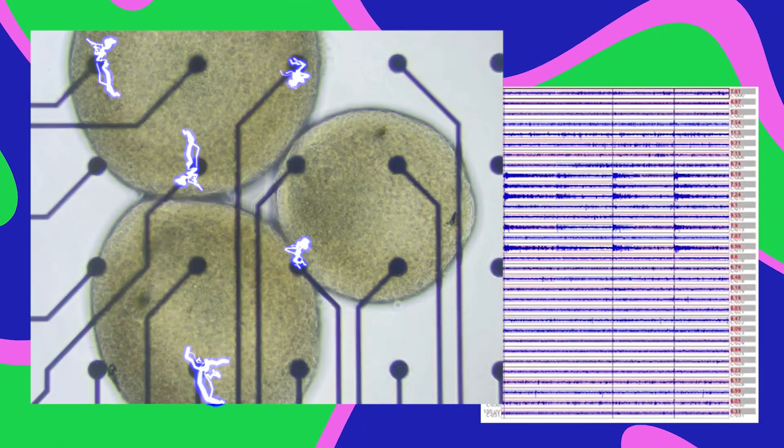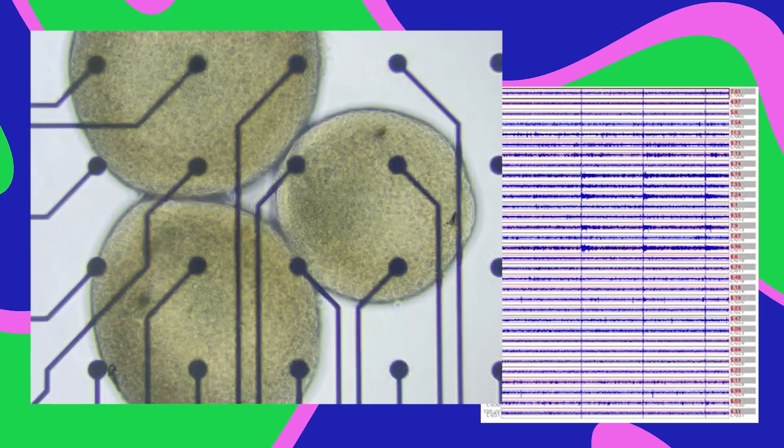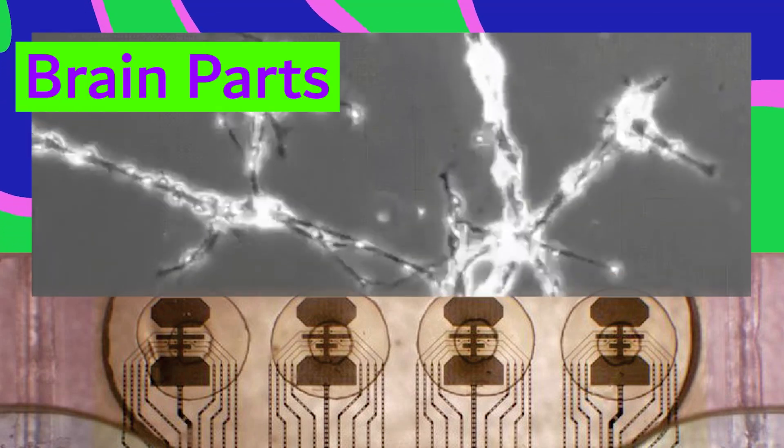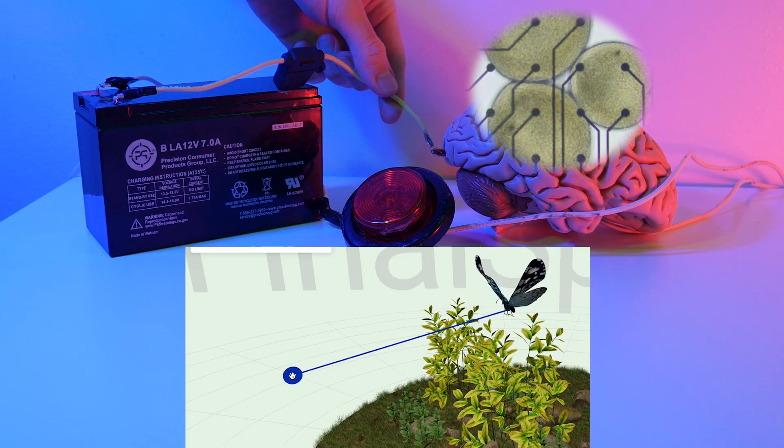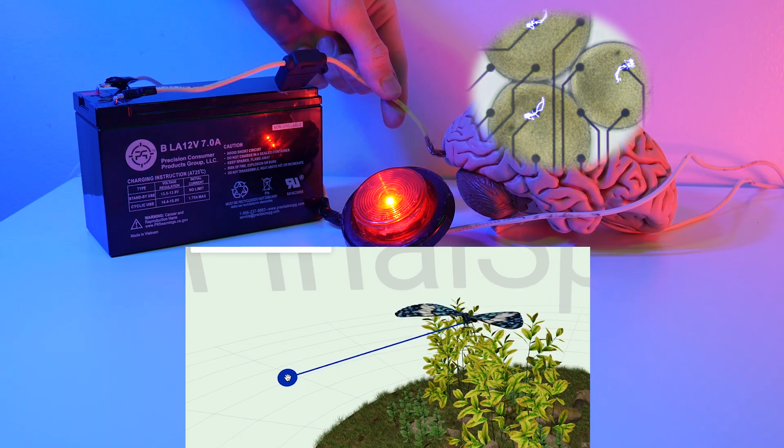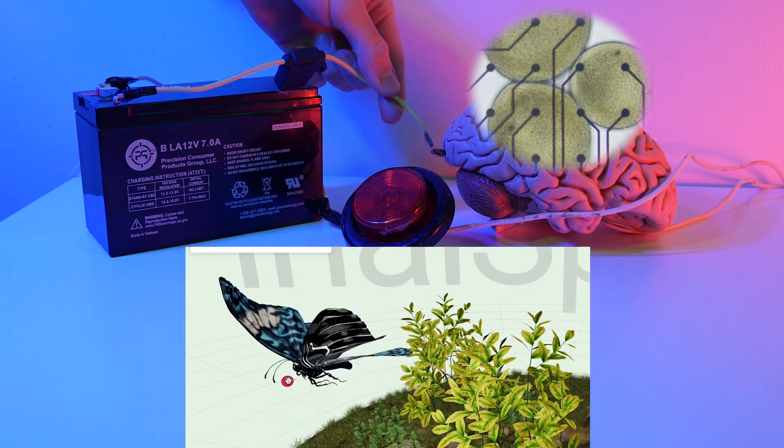There's no evidence that the organoid interprets these signals like we interpret sensory data. We just know that when they stimulate the organoid, they can see some electrical spikes in response, which is pretty standard behavior for a ball of neurons. Neurons are living electrical components, and in this setup they basically just complete the circuit and add some biological randomness to the butterfly's path.